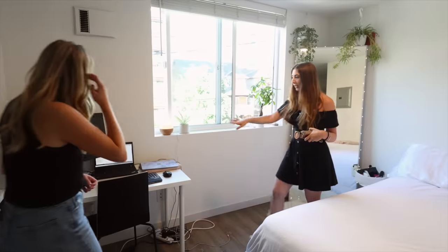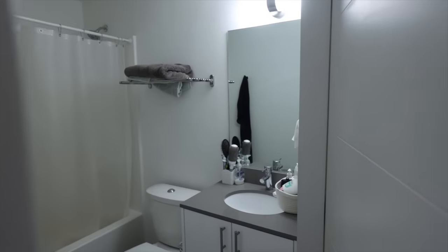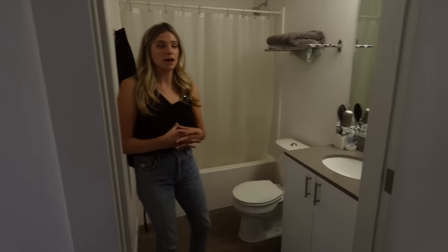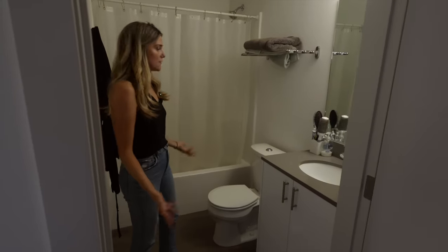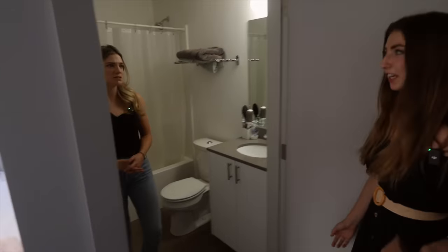Just my workstation — I work from home. And then I have a full bathroom, super basic shower. The bathroom in relation to a small place like this feels like a very normal-sized bathroom. It just has everything you need.